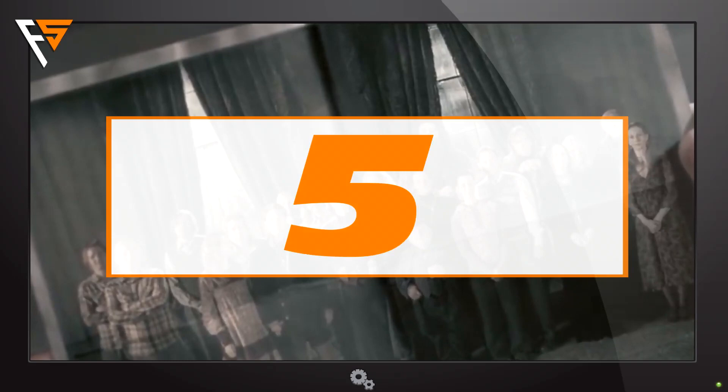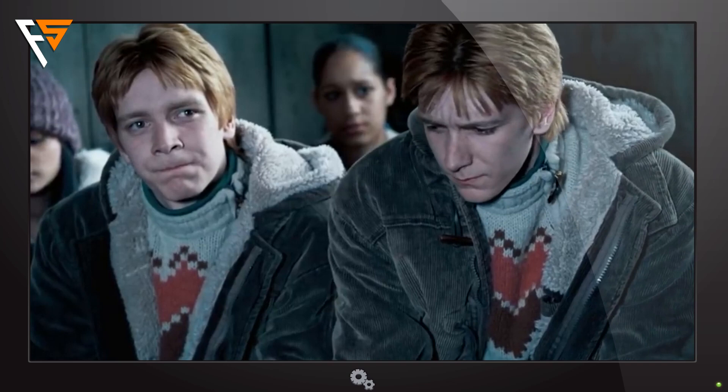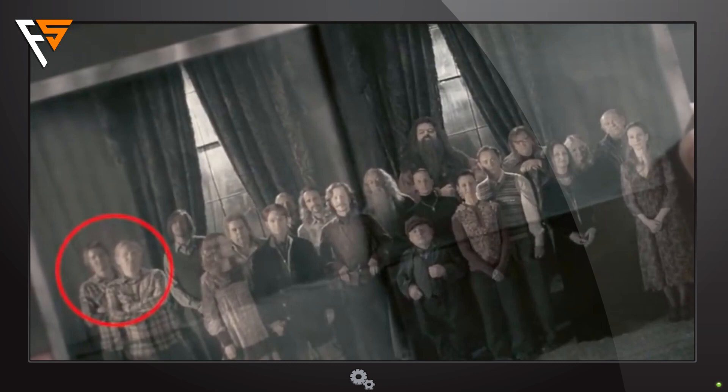5. In the photograph shown in Harry Potter and the Order of the Phoenix, we can spot two figures that may seem familiar to us. This is because they are James and Oliver Phelps, the very same actors who play Fred and George throughout the series.